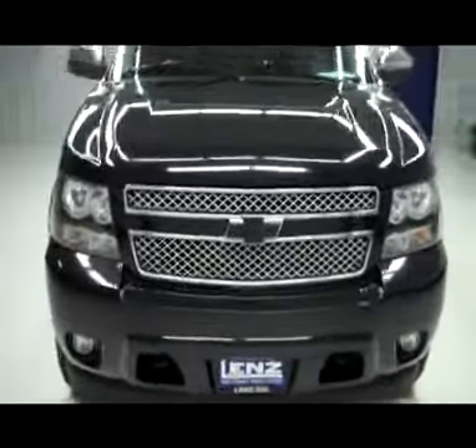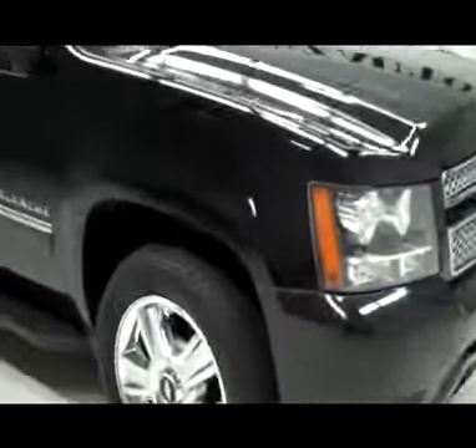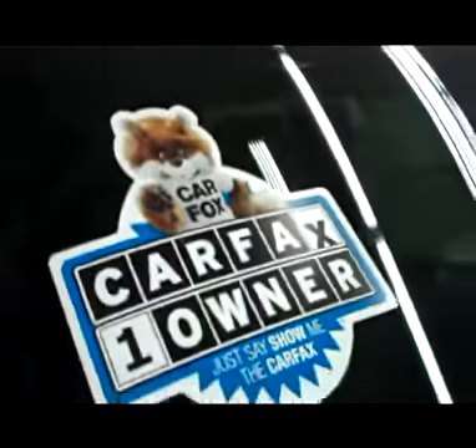This is the stocking for J3227, a 2010 Chevy Avalanche Crew Cab Short Box with the LTZ package. The color is black, 53,000 miles, 5.3 liter engine. The Bridgestone Dueler HL tires have probably about 60% of the tread, maybe a little more. It's a one-owner vehicle with a clean Carfax.